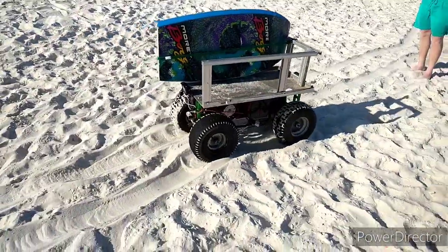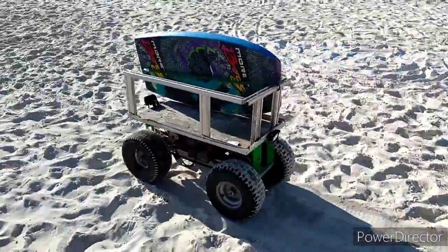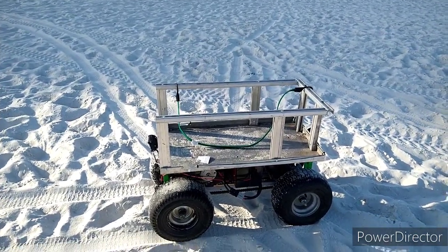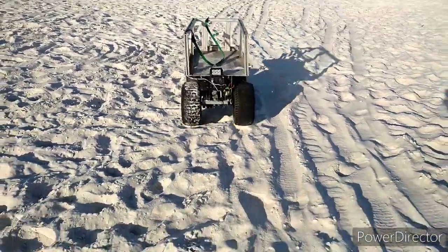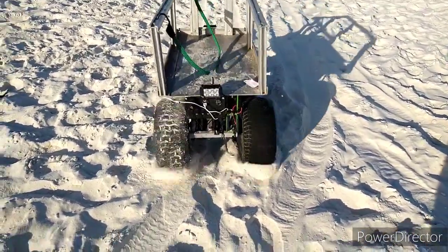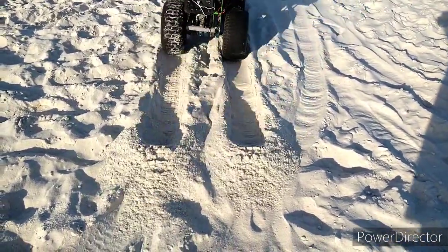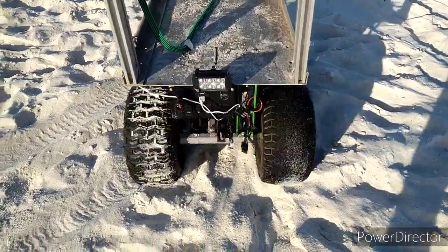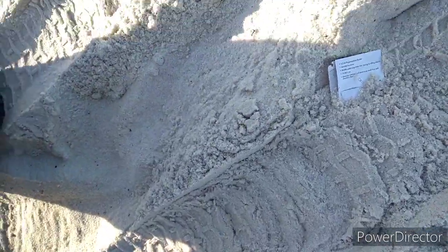So now we're going to get to the end of the road. Hey y'all, it's really hard to video and drive but we're gonna give it a shot. I always pick up what you drop on the beach.